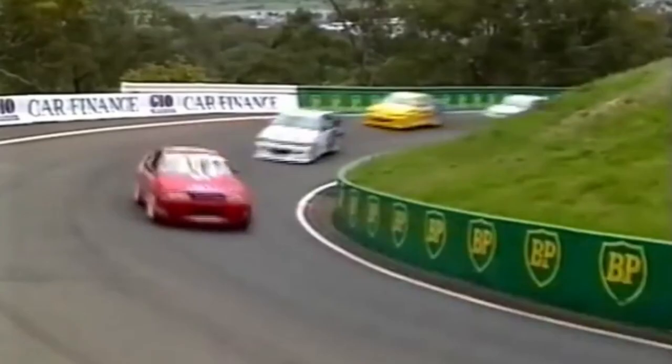Stalling at the starting line — a magnificent shot of number 05 Peter Brock. What a tragedy for the Holden fans.